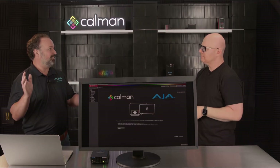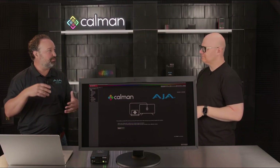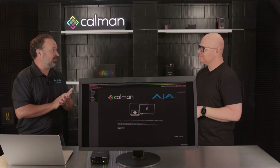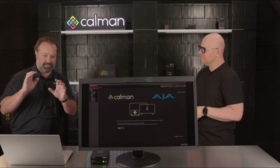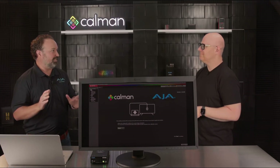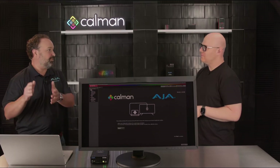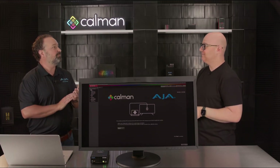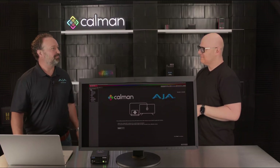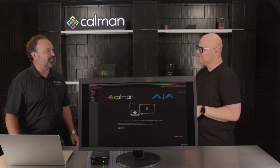A lot of workflows are 10-bit YCbCr in broadcast, but there are many applications in post and elsewhere that need full 12-bit RGB color pipelines. The ColorBox is a full 12-bit RGB color processing device — it supports RGB 4:4:4 up to full 4K 30p. It supports the highest quality video processing on the market.